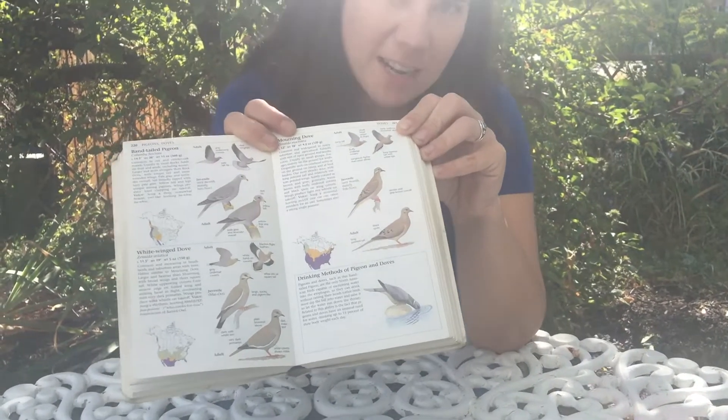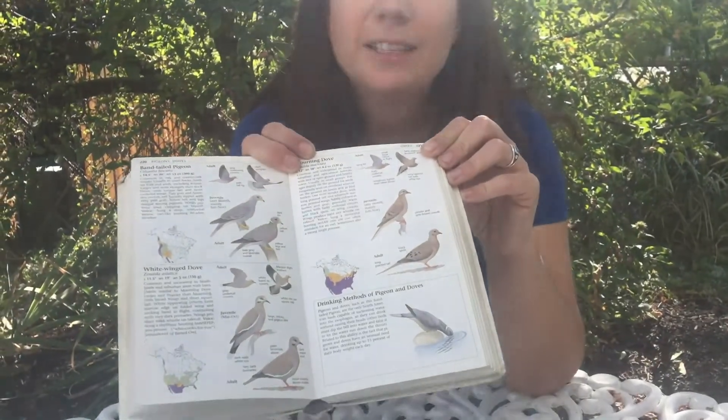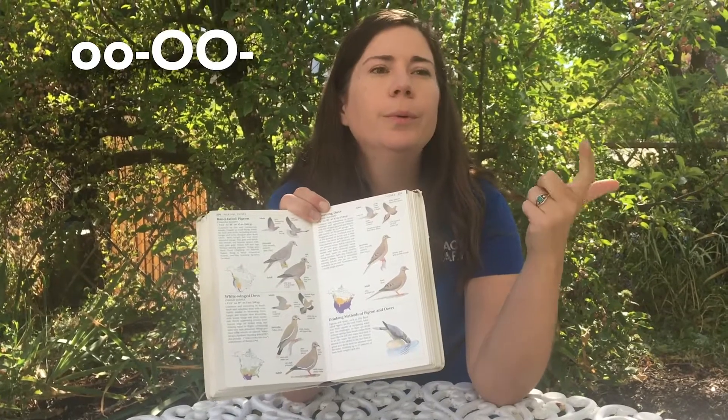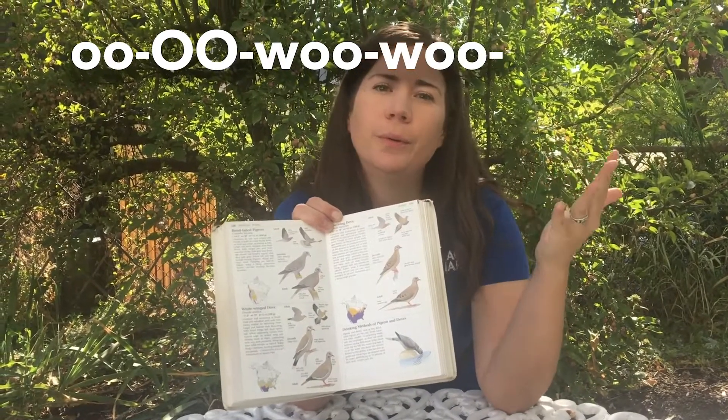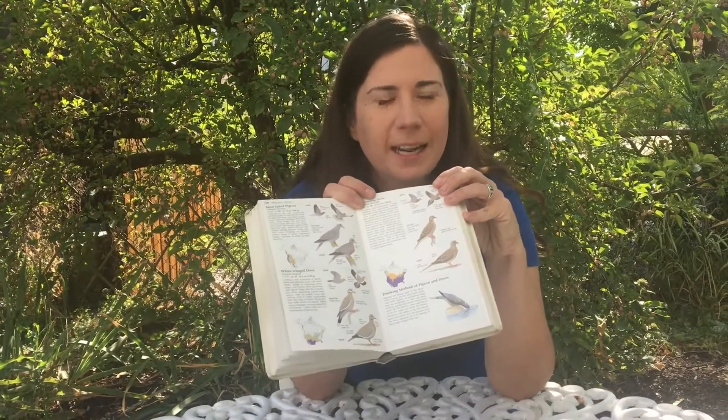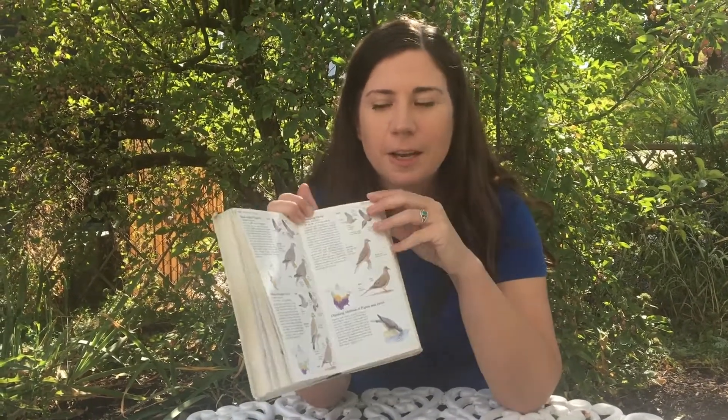That's the mourning dove song, and you can hear that it has five syllables. It's a really low, kind of sweet sounding song, and that is your mourning dove song.